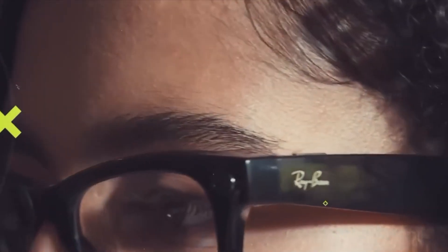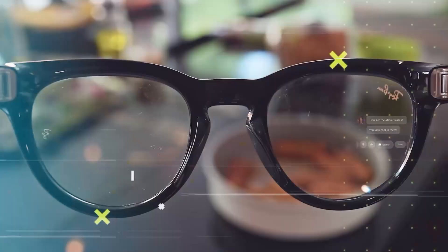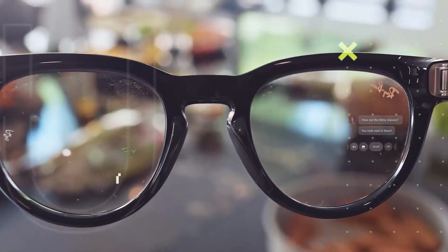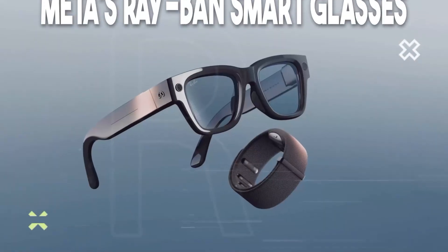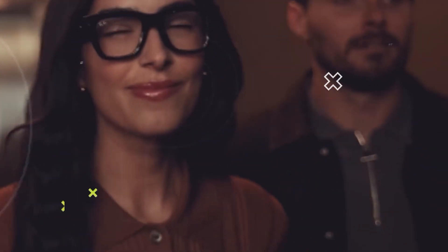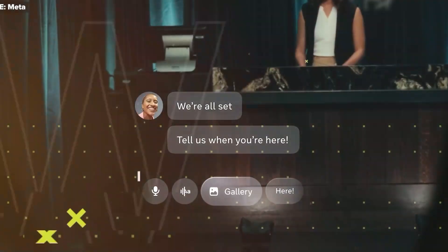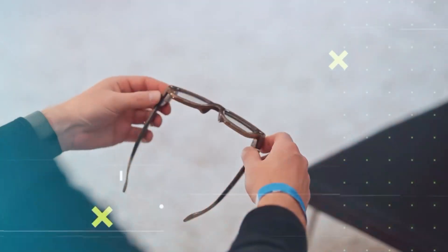This is not sci-fi. This is what Meta's Ray-Ban smart glasses are bringing now. Today we're diving deep into something that might just redefine how we interact with our devices, how we stay connected, and even how present we feel in our own lives. We're talking about Meta's Ray-Ban smart glasses — a fusion of fashion, artificial intelligence, augmented display, and intuitive control. Let's get into it.